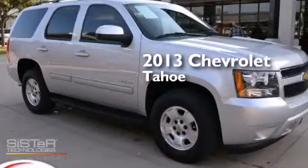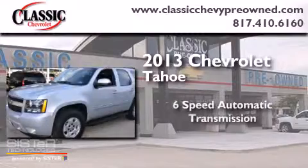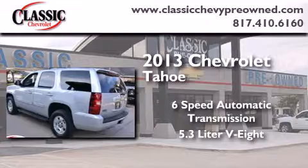This is a 2013 Chevrolet Tahoe. This SUV has a 6-speed automatic transmission and a 5.3-liter V8.